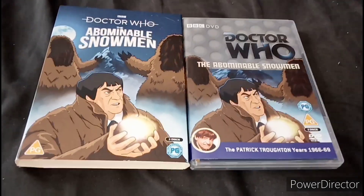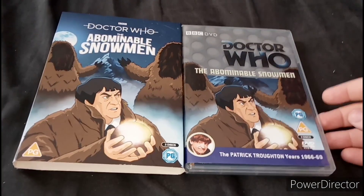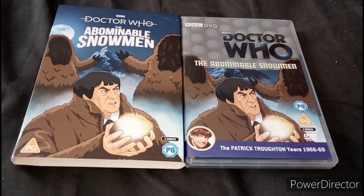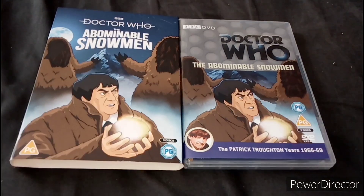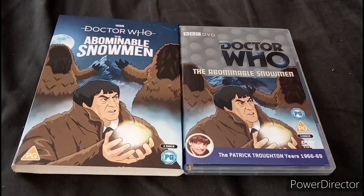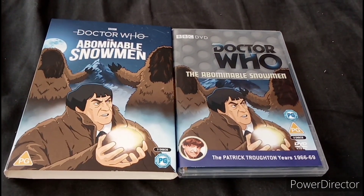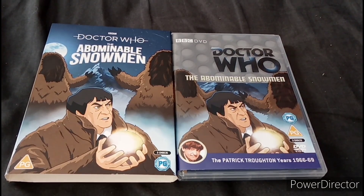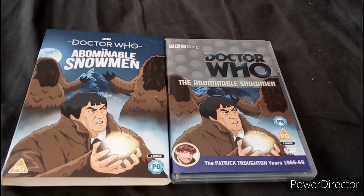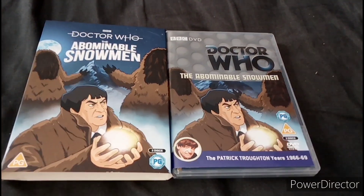I also forgot to mention — The Web of Fear is actually a sequel to this story, so it's cool they released it. I hope you enjoyed this video. Like and subscribe for more videos.